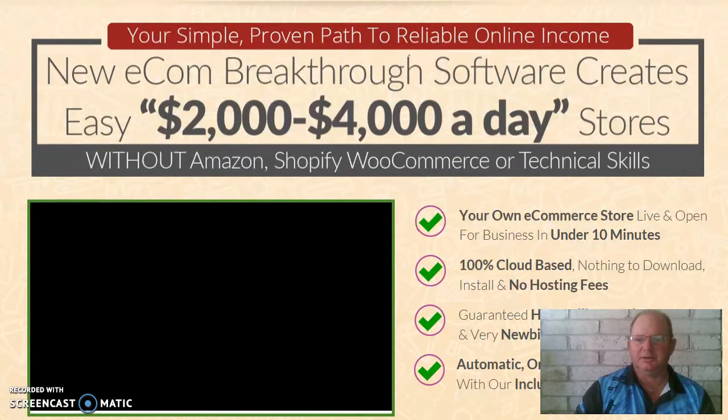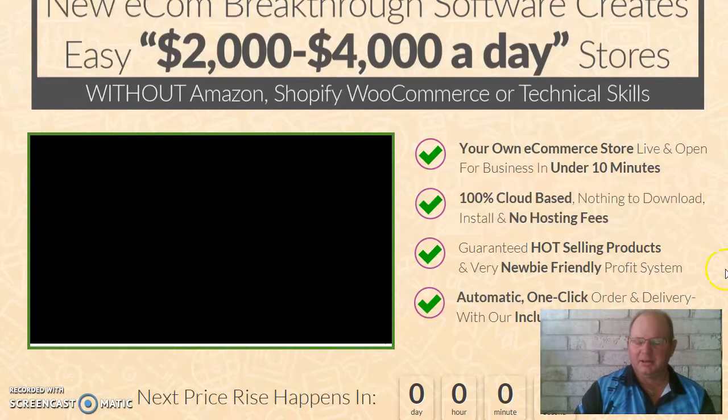You'd listen to that and think, oh, e-commerce is a lot of hassle and a lot of work to do. Well, this product cuts through all the red tape and it only takes you, as it says there, live and open for business in under 10 minutes. That's how quick it can happen and you can be taking payments into your PayPal account, selling products online.